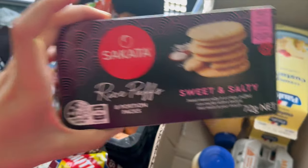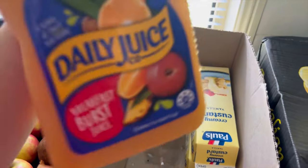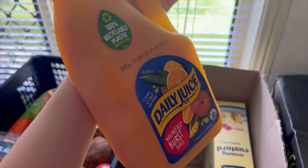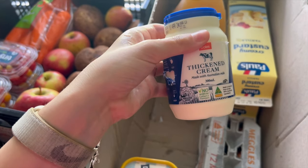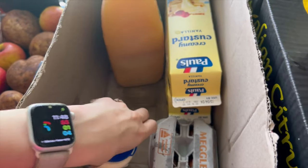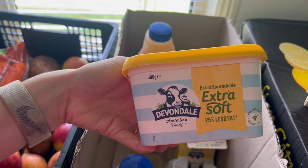We've got the rice puffs again, some orange juice, and we've got cream. And then some spreadable margarine.